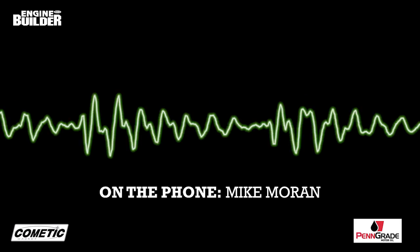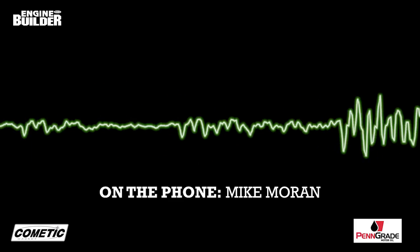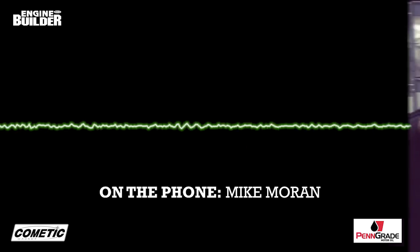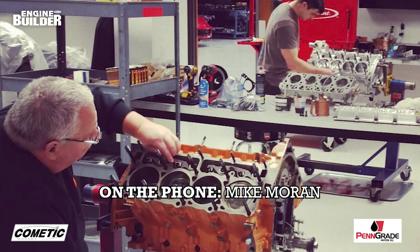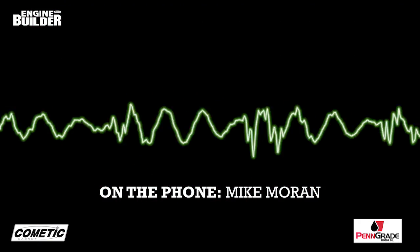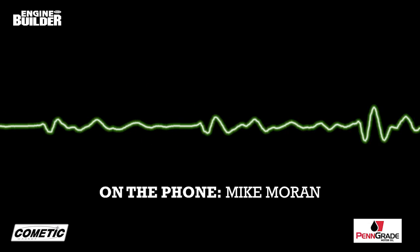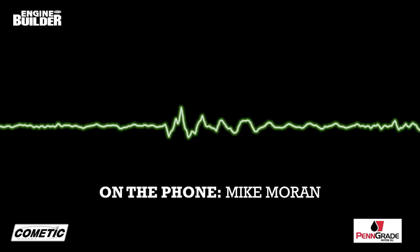When we started racing, we started realizing we can't chase championships because you've got to go to every single race, and I work a full-time job. So we just started going after barriers and breaking barriers, being the first of things. We were the first car in the 6s at 200, first street car through the mufflers, and then we were the first LS to go in the 6s, and a long line of accolades. We definitely pick and choose what we want to do — it's got to be something that is not standard. We're more into doing what can't be done. That's kind of what we like doing.